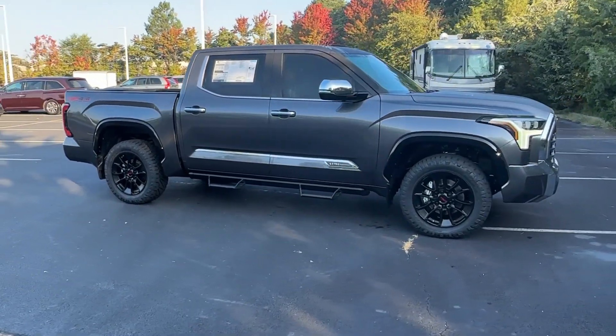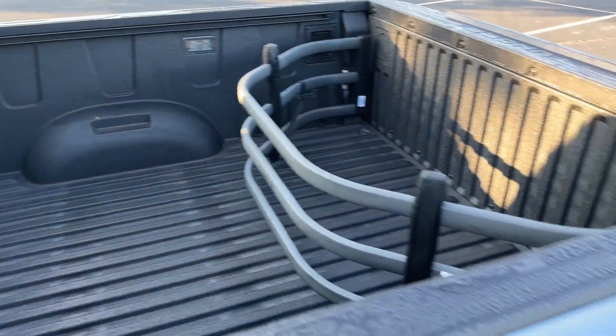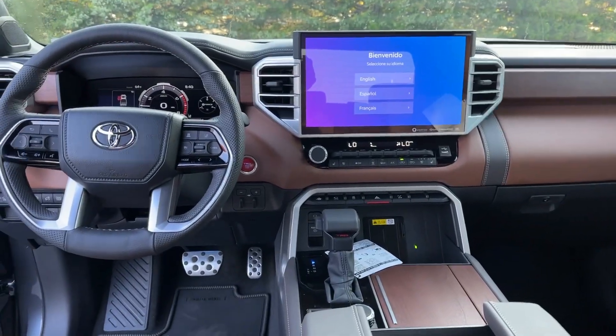Also included: keyless entry, heated driver seat, moonroof, all-terrain tires, power passenger seat, and bed liner. Feel confident about every project in this capable Tundra. Treat yourself to a test drive today — our staff will toss you the keys and give you an outstanding customer experience.